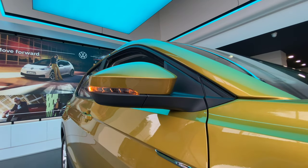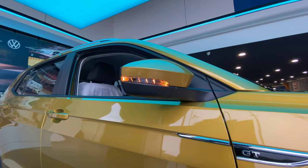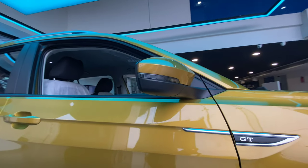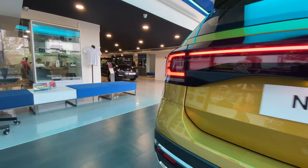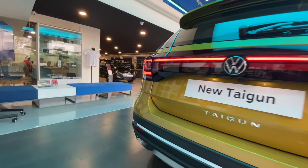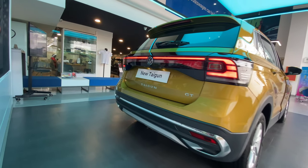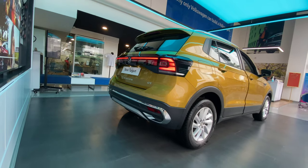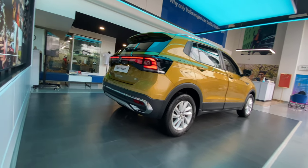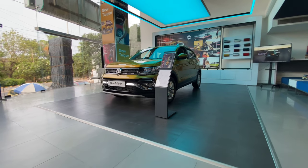Now let's talk about the exterior styling designs. Volkswagen first presented the Taigon as a pre-production concept at last year's Auto Expo. Its exterior styling is majorly inspired by VW's entry-level crossover in international markets, the T-Cross. Similarly, this styling is also visible in the Indian-spec T-Roc. This variant shown here is the GT version, a mid-level variant from the VW Taigon lineup.